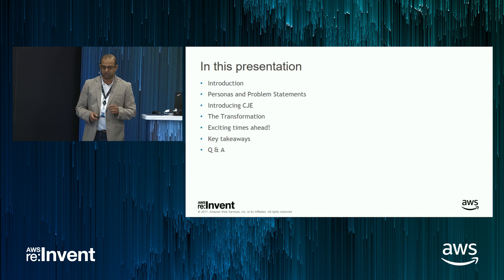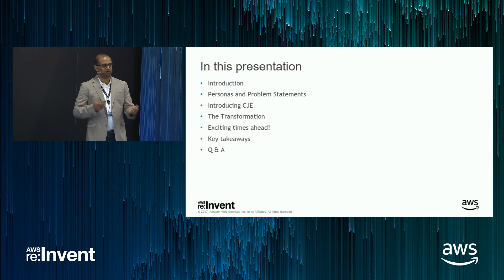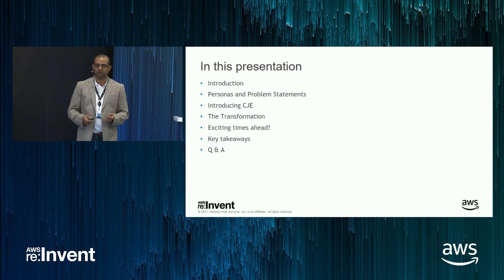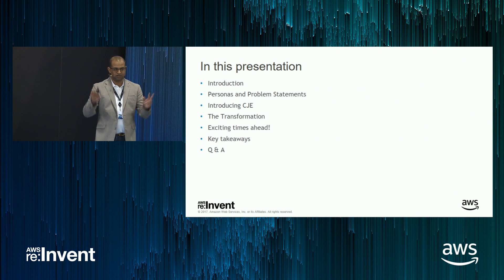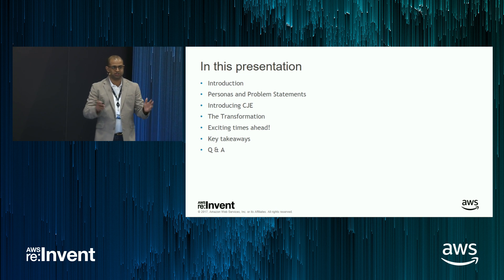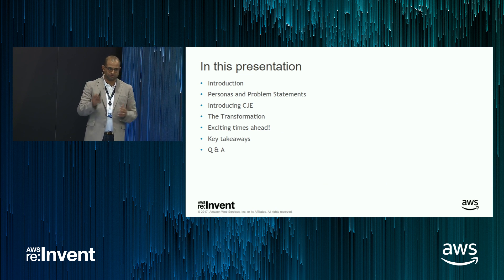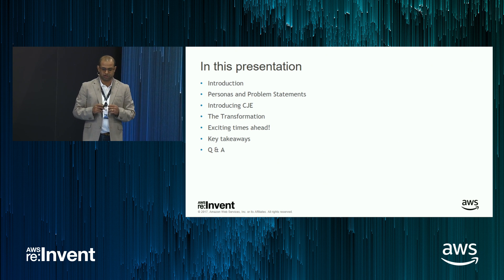So in this presentation, I'm going to talk about the journey that we took to get to CloudBees Jenkins Enterprise, the key problems that we're solving, the personas that we encountered. I'm going to talk about what CJE — CloudBees Jenkins Enterprise — is about, our transformation, our roadmap for next year in terms of all the cool stuff that's coming, and how we're helping customers in their CI/CD journey.